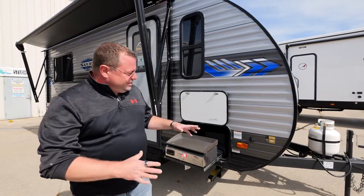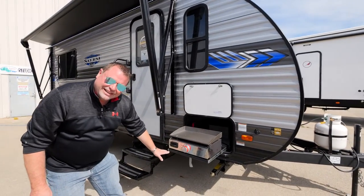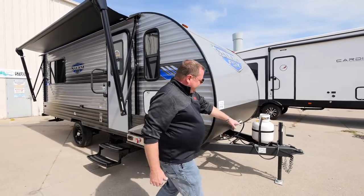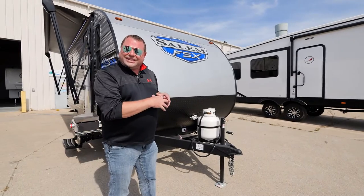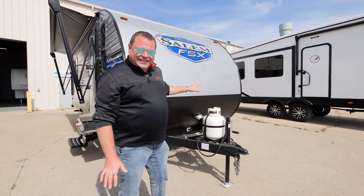Back on the outside. Outside griddle with a gas quick connect underneath for easy connection. Going around the front of the unit, double battery tray in case you need extended camping, and it is solar ready to be installed at any time.